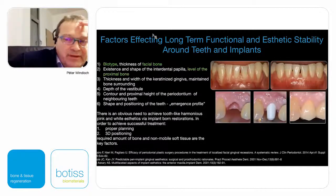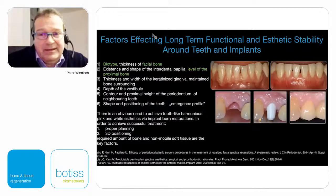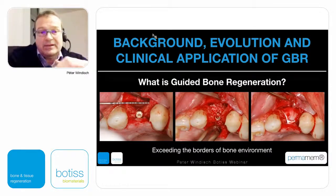For long-term result and long-term stability around teeth and also around implants, we have to have a certain amount of bone. Especially the facial bone is absolutely mandatory, and also the level of the proximal bone is absolutely a key to success. It is always better to have a thick biotype than a thin biotype. During the planning phase we have to estimate whether we have the required amount of bone and soft tissue or not, and then we have to re-establish situations as we can see here.